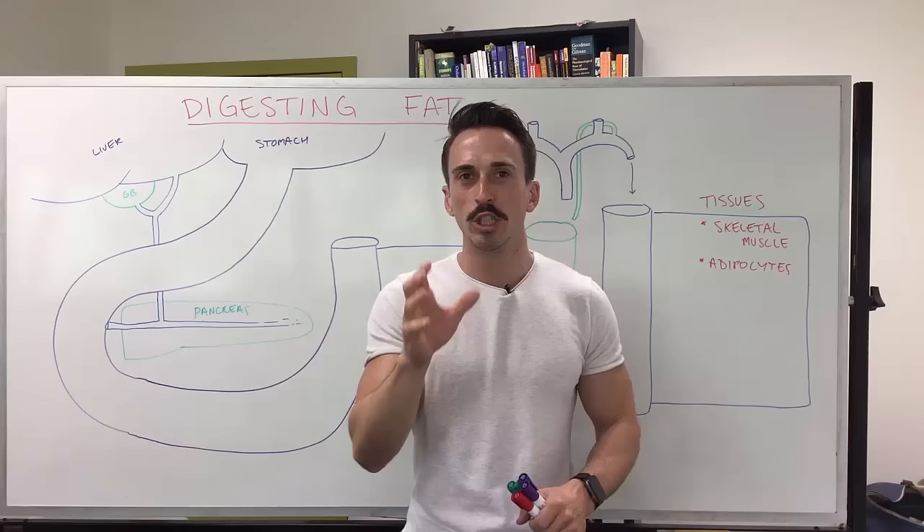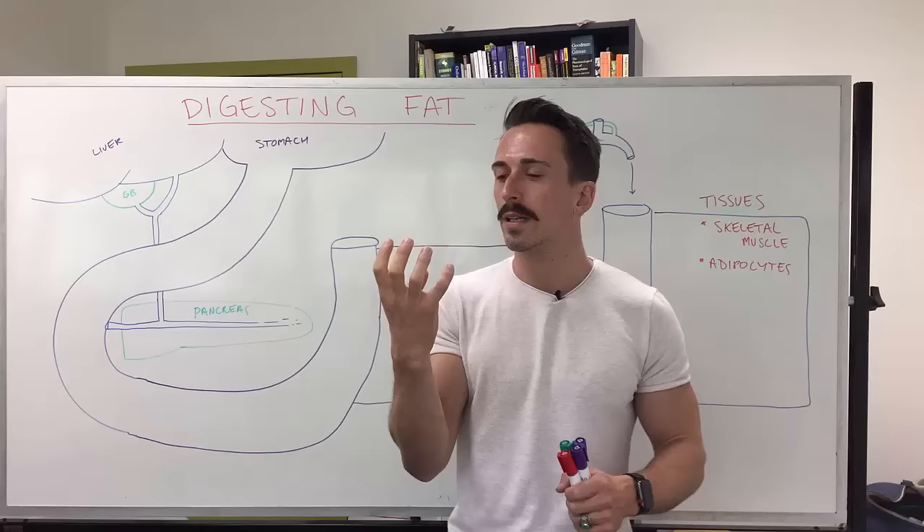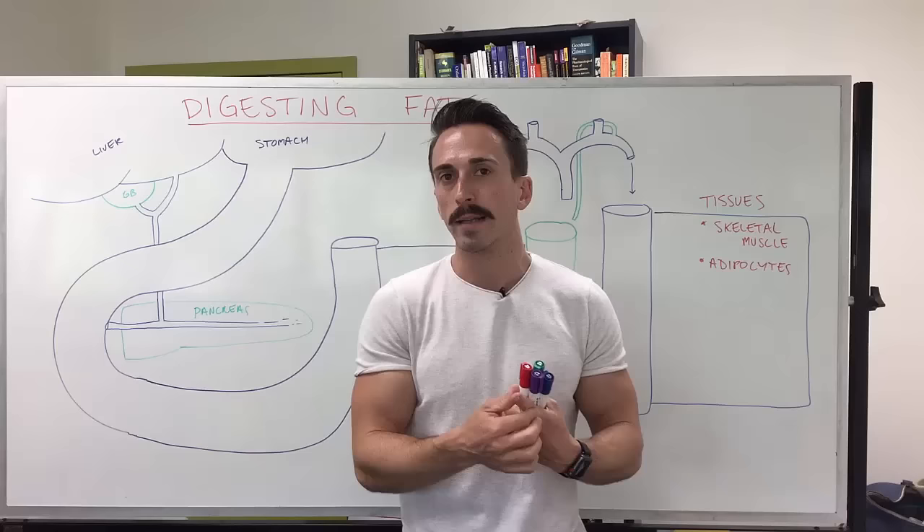Welcome back everybody, I'm Dr. Mark Todorovic and today we're going to talk about the digestion of fats, also known as lipolysis, and what we do with all these fat products. First, let's begin by talking about biting into a delicious cheeseburger. We know that a cheeseburger has proteins, fats, and carbs — the three major macromolecules or macronutrients. Today we're just focusing on those fats.